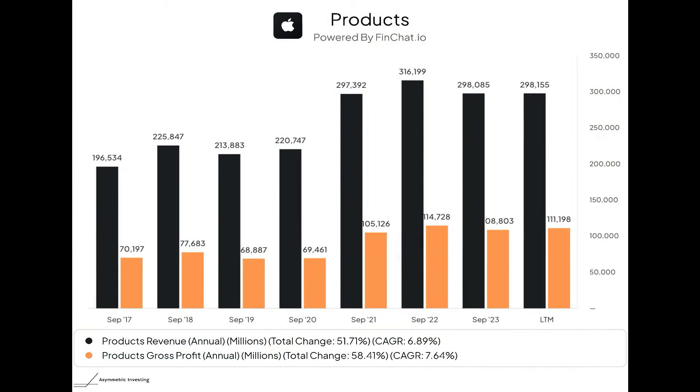First, take a look at product revenue overall and product margins. This is absolutely the company's biggest segment, but it hasn't really grown since fiscal 2021 — about four years of flat results from a hardware standpoint. Even going back to 2017, the compound annual growth rate is only about 7%. The gross margin is 37%, which is really solid for a product company, and those margins have actually increased over the last four years despite flat revenue.